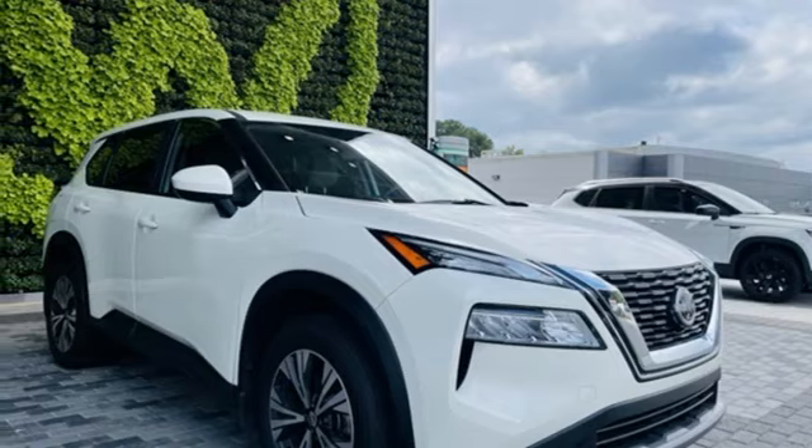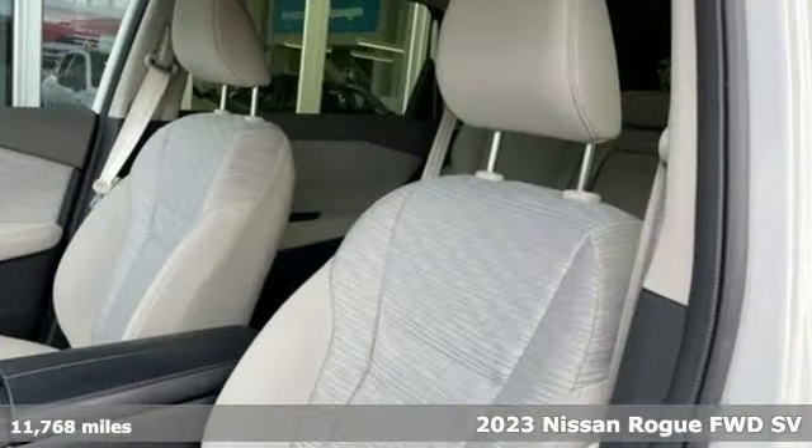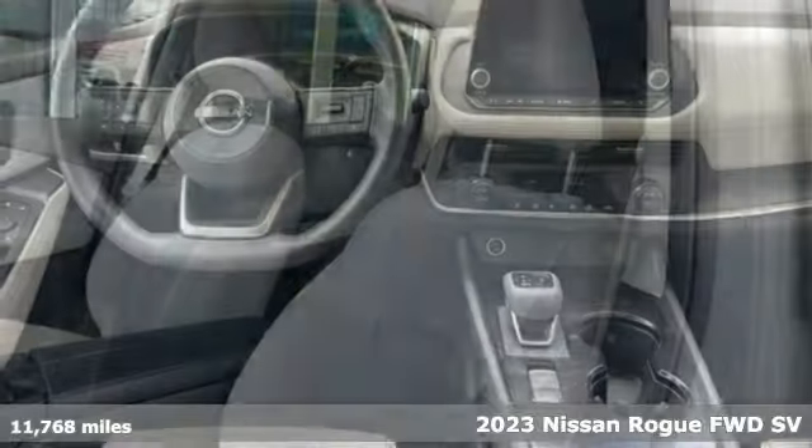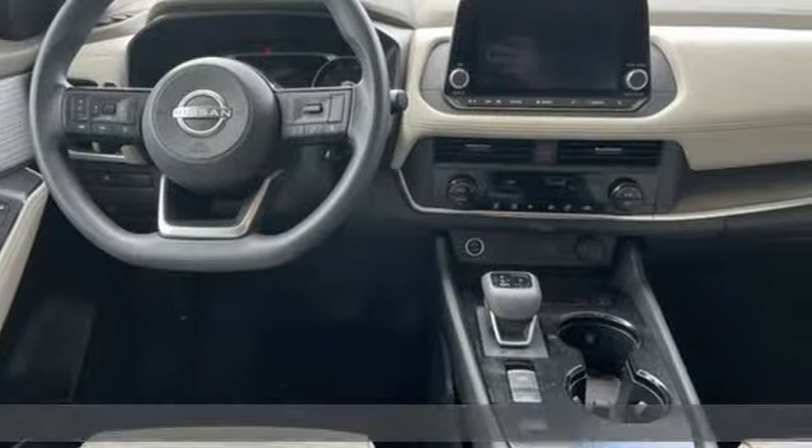It's a 2023 Nissan Rogue. It always meets your needs, and when you need more, this crossover delivers. It comes nicely equipped with features you'll love.